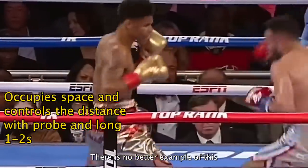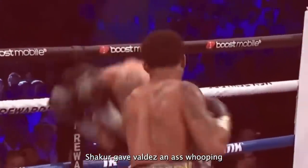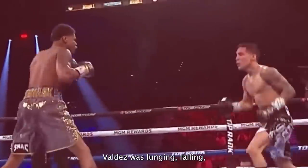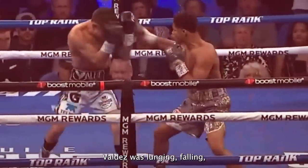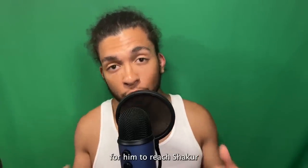There is no better example of this than Shakur's fight with Oscar Valdez. Shakur gave Valdez an ass whooping all night long while keeping him at the end of his distance. Valdez was lunging, brawling, and getting countered all night long because it was so hard for him to reach Shakur.